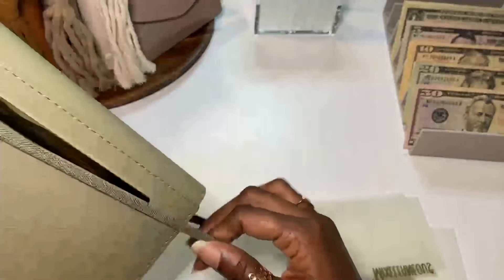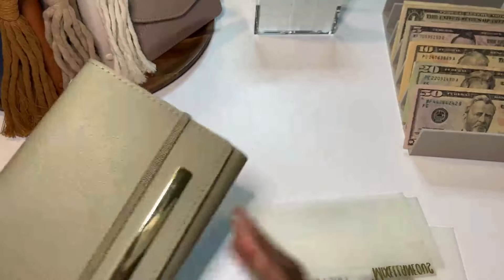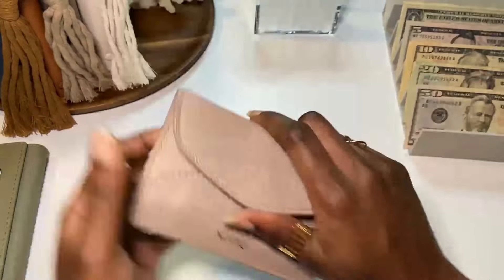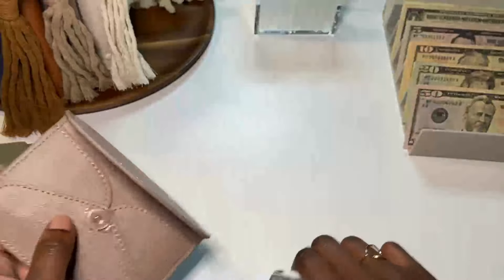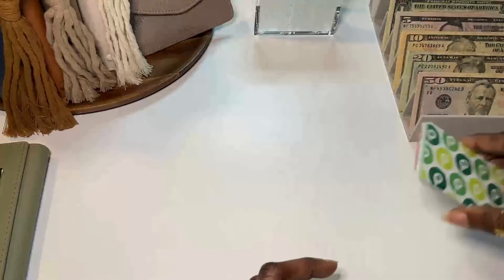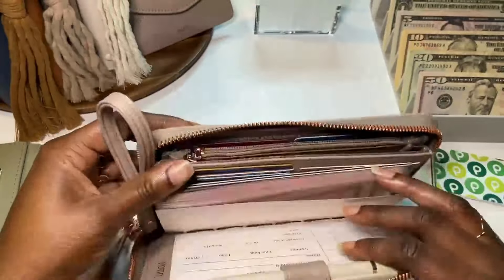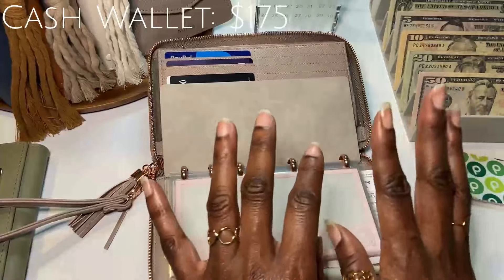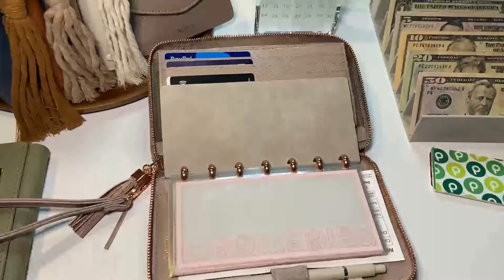I haven't had to use anything from the backup fund and I won't this month because I'm doing a no-spend and I have gift cards to use — I have them stored by category in here. Now we get to stuff the wallet for the week. Instead of stuffing week one and week two separately, I'm going to stuff everything into week one and whatever's not used will roll to week two.